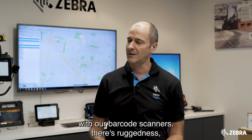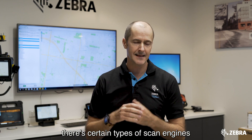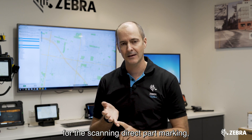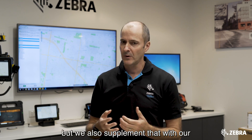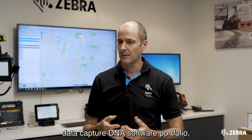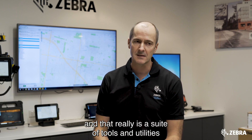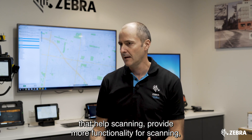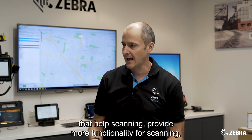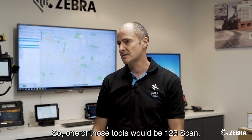We're getting more efficient with our barcode scanners — there's ruggedness, certain types of scan engines for direct part marking, long range, short range. There's a lot of technologies out there, but we also supplement that with our Data Capture DNA software portfolio, which is a suite of tools and utilities that help provide more functionality for scanning and make scanning simpler.